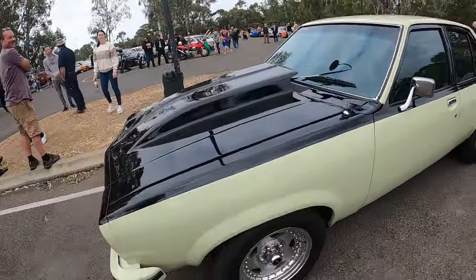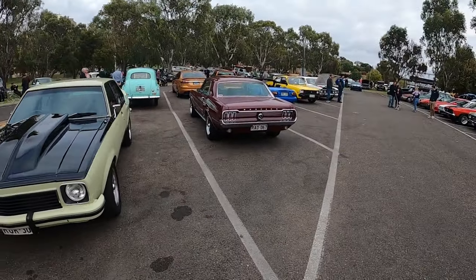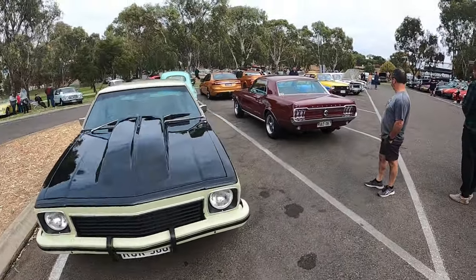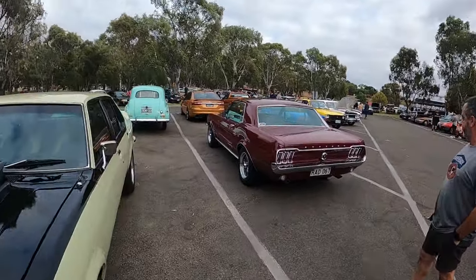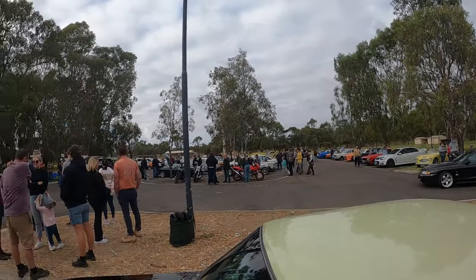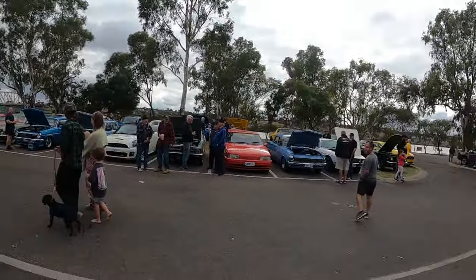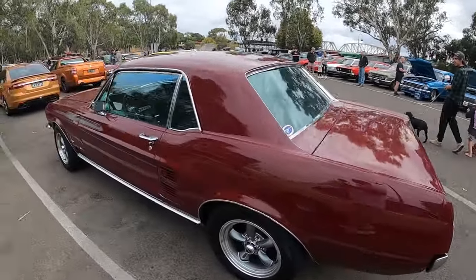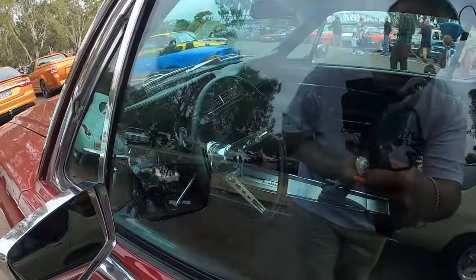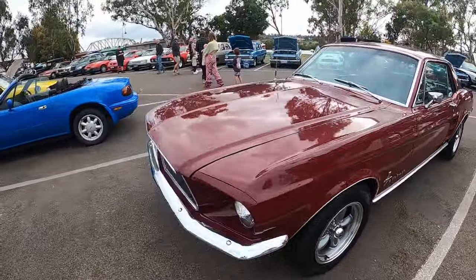Which car you got down here today? This Mustang here. There's still some more coming in, which is cool - heaps of people down here. Really good turnout, which is rad as hell. Mustang here - this is a nice clean car. Can't see through the window unfortunately, but it's super nice interior.